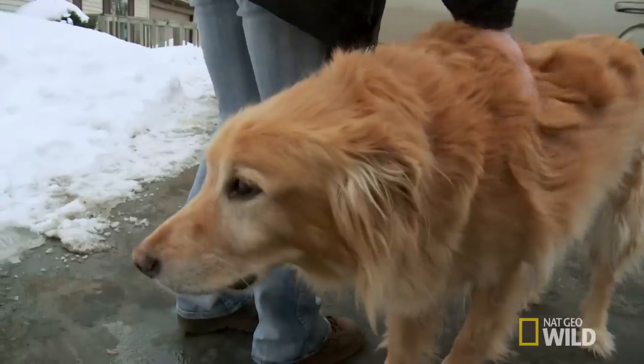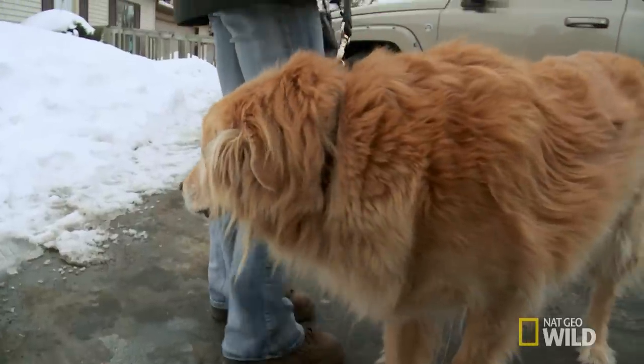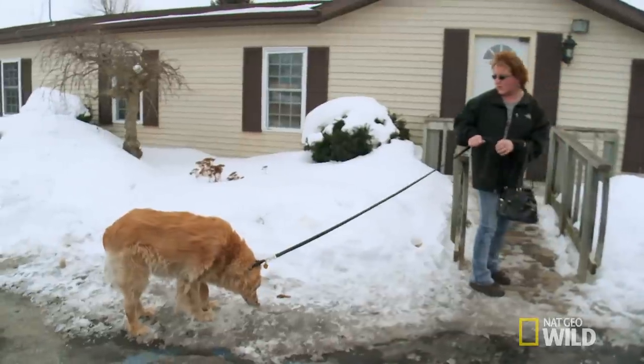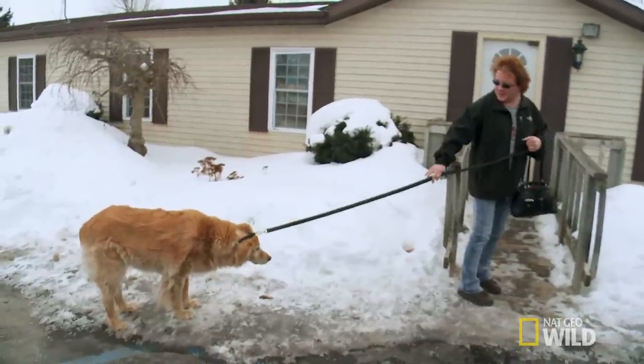Up next for Dr. Paul is a golden retriever in his golden years. My baby is sick. His name is PJ. He's not eating and he's got a mass on his stomach, so I had to bring him in.